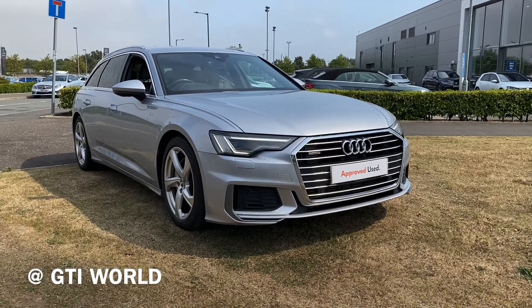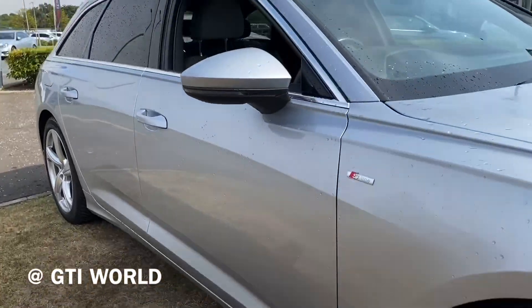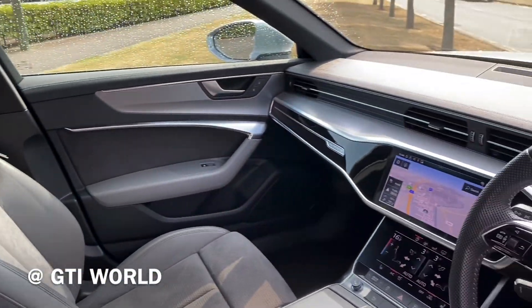Here we have the Audi A6 Avant S Line Quattro model. This one does have the 50 TDI diesel engine, and it's finished in floret silver.